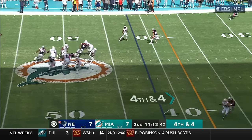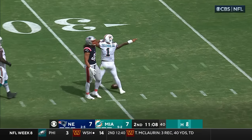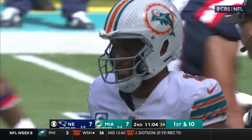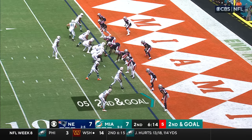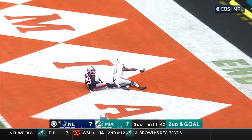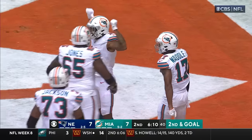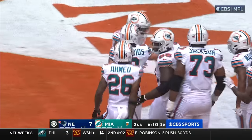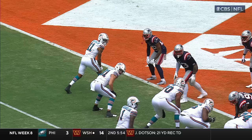Dolphins are going to roll the dice. Here they come. Tua is going to run for it — first down, Miami. Quick, decisive decision-making from Tunga-Vailoa. Miami, by the way, number one red zone touchdown percentage in the NFL. Trying to punch it in here. Second down pass — Tua. Cedric Wilson. Touchdown. You give them so many chances, they're going to make you pay.